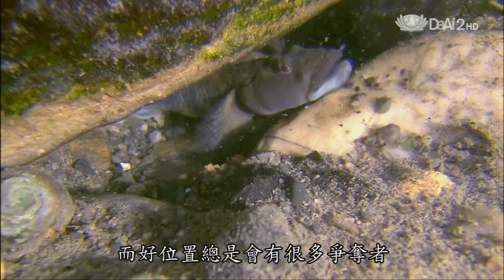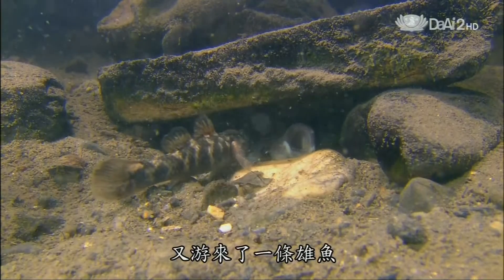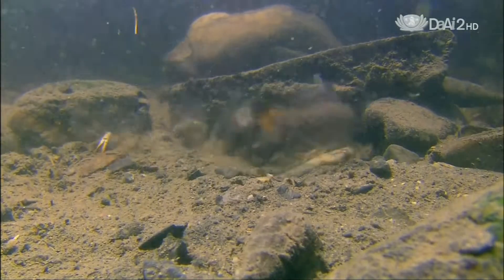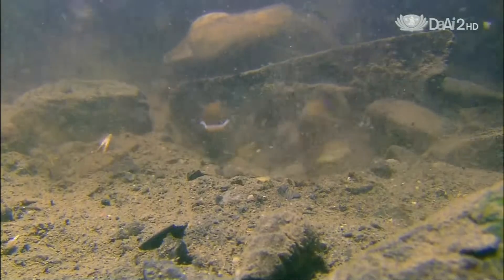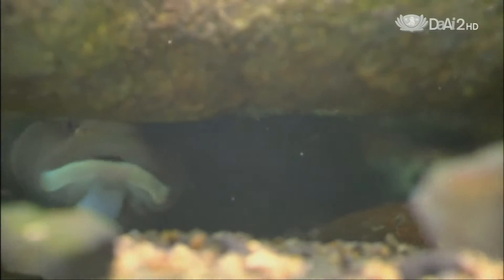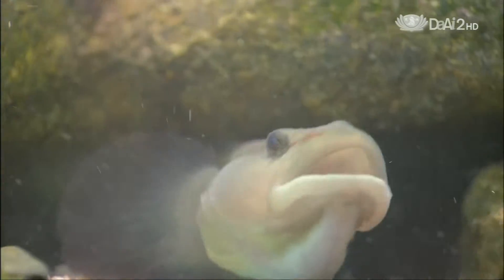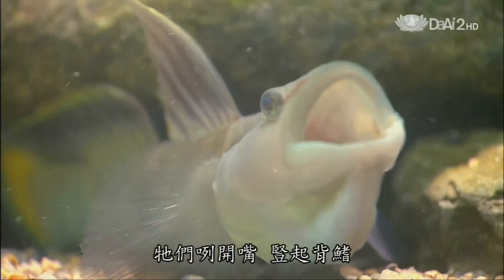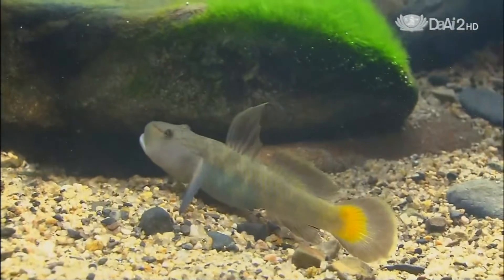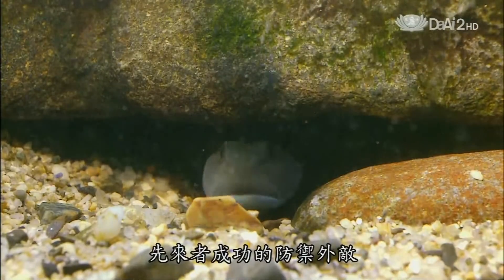As always, the best locations are highly sought after. Here comes another male — he'd like to move in, and he's prepared to fight for it. Both do all they can to look threatening, opening their mouths and erecting their dorsal fins to look bigger. It's a victory for the sitting tenant.